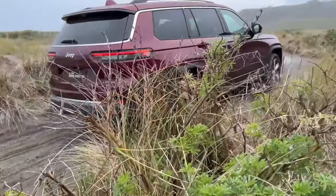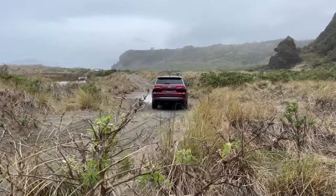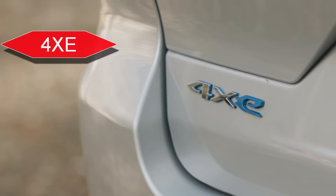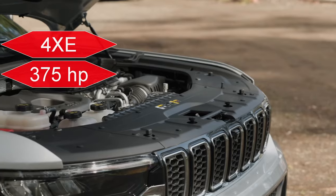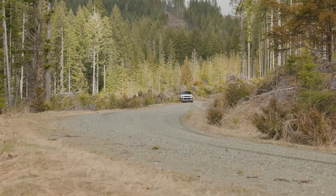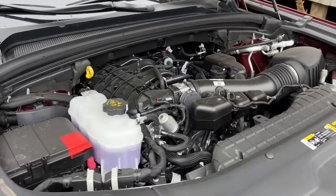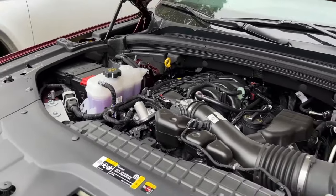Enthusiasts are eager to see the hybrid model featuring the tested 4xe system that debuted on the Jeep Wrangler. It pairs a 2.0-liter turbo four-cylinder engine with an electric motor, delivering a solid 375 horsepower and a punchy 470 pound-feet of torque, alongside an all-electric range topping 25 miles. For those less focused on electrification, the base model retains the reliable 3.6-liter V6, paired with a refined eight-speed automatic transmission.